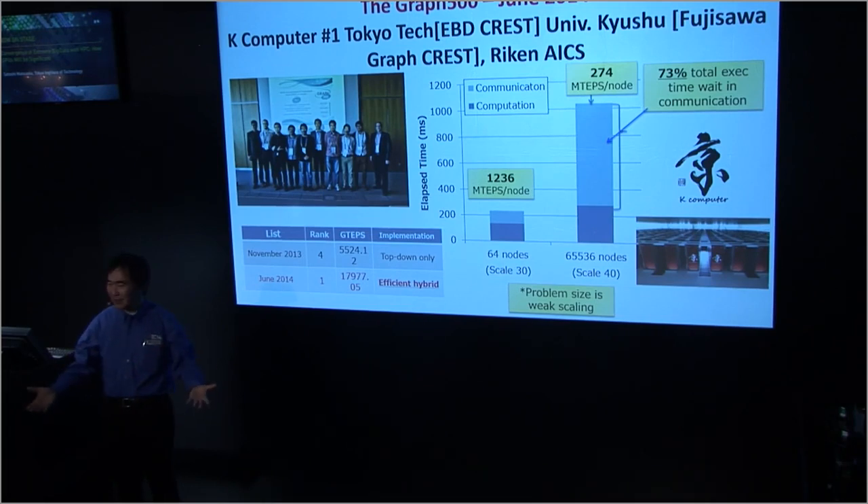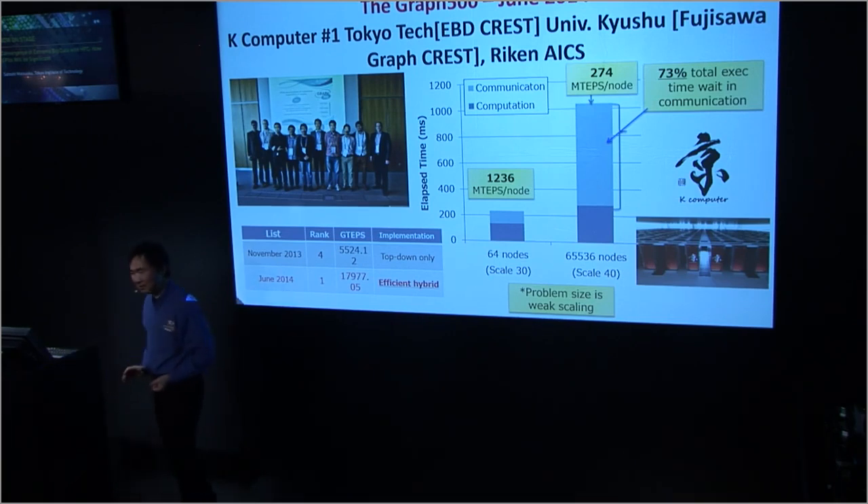How can you do that with a cloud infrastructure with one-gigabit Ethernet and top-of-rack switches? It's just impossible.